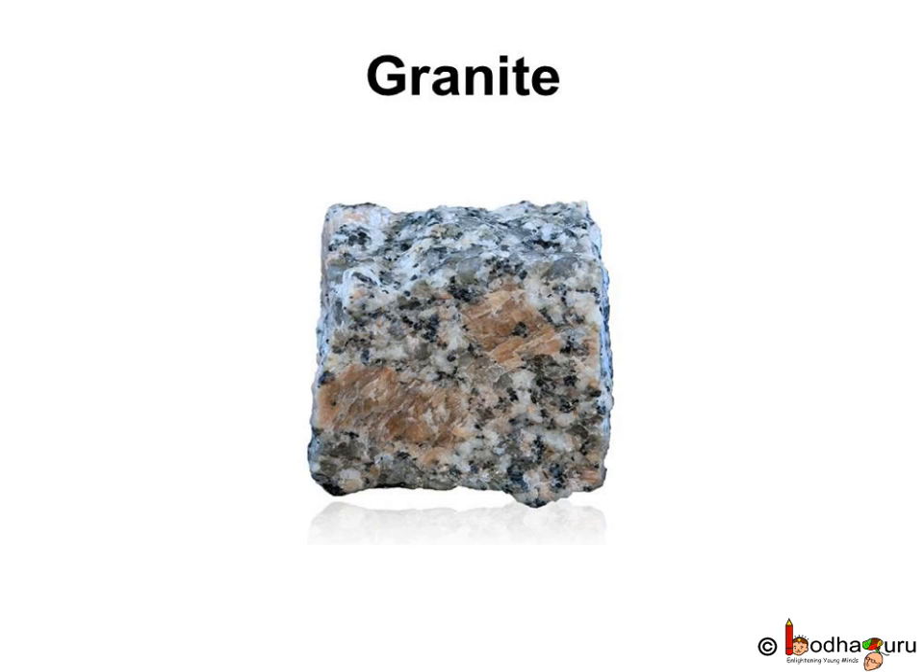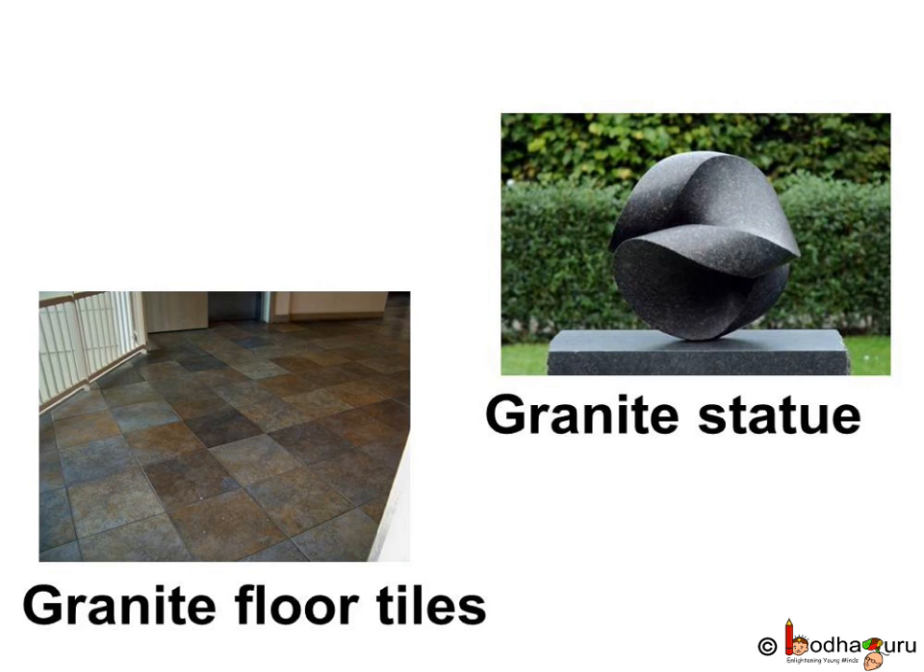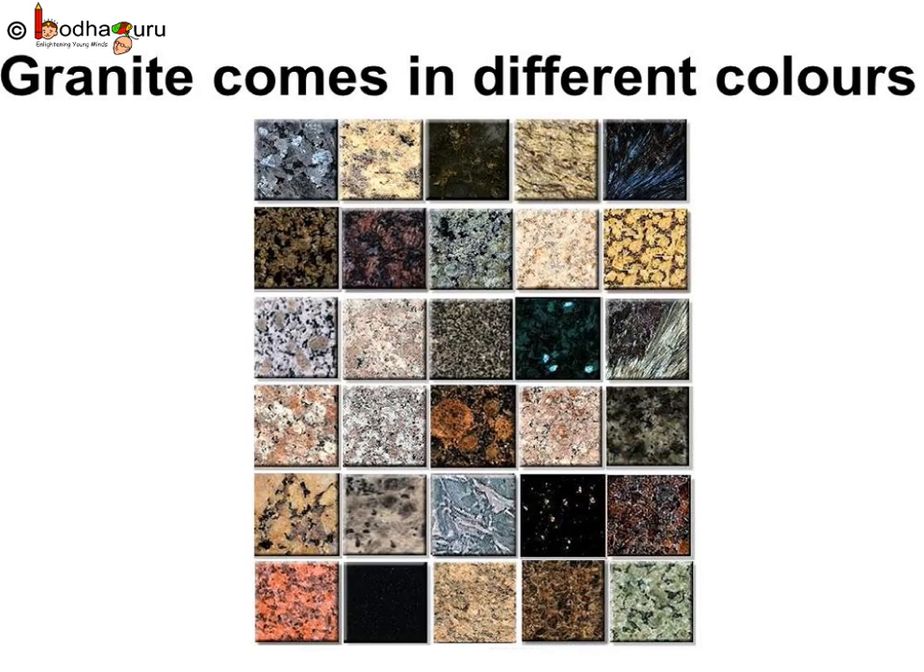Granite is a hard rock. It is used to make statues and floor tiles. Granite comes in different colors like white, grey, black, pink, etc.